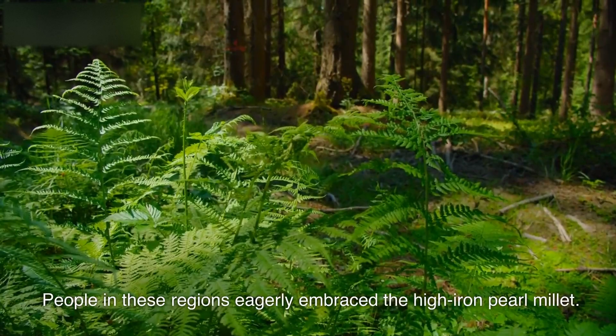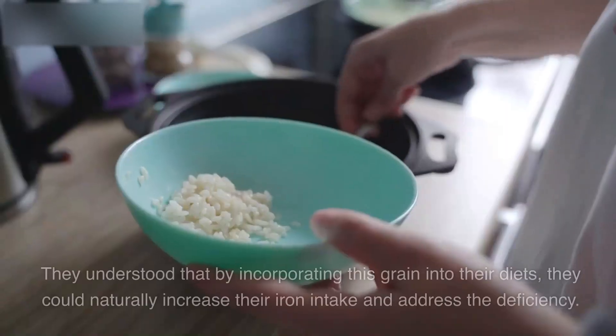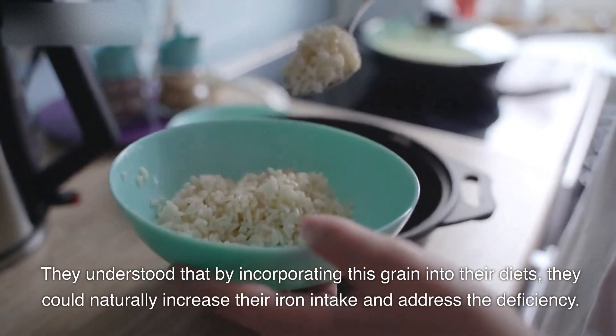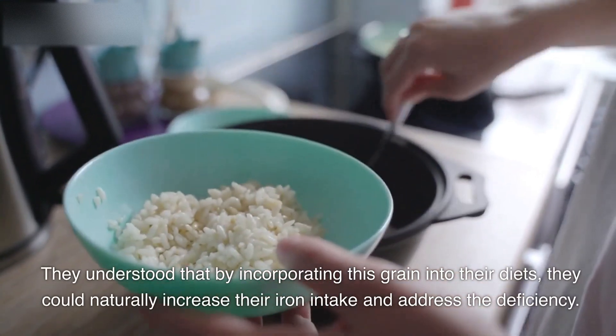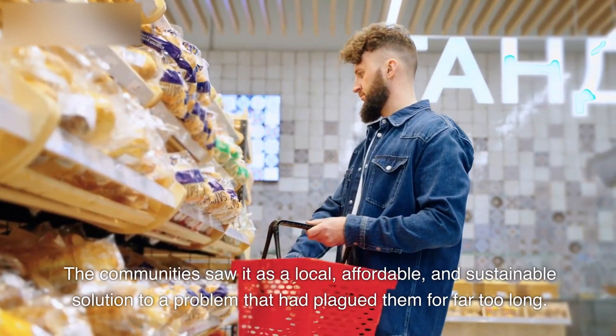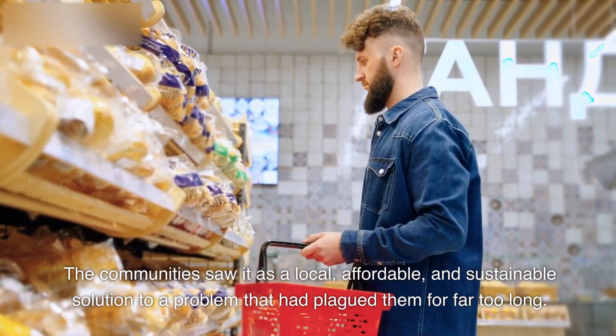People in these regions eagerly embraced the high-iron pearl millet. They understood that by incorporating this grain into their diets, they could naturally increase their iron intake and address the deficiency. The communities saw it as a local, affordable, and sustainable solution to a problem that had plagued them for far too long.